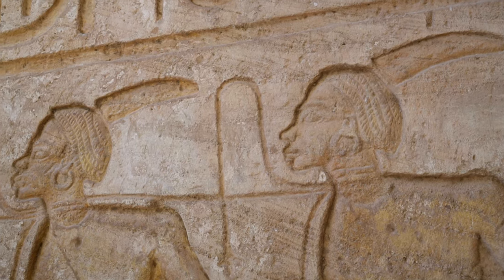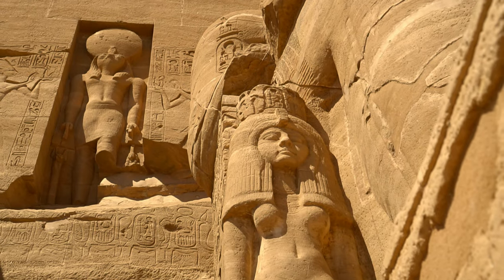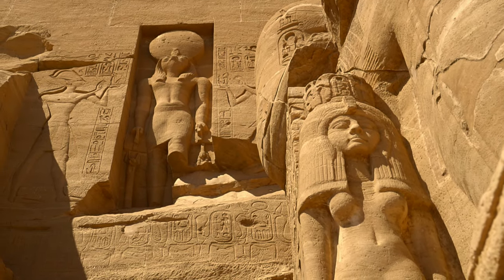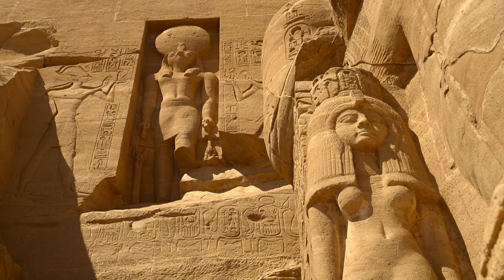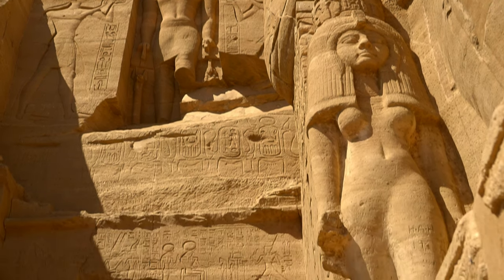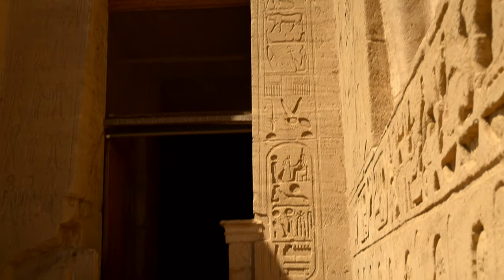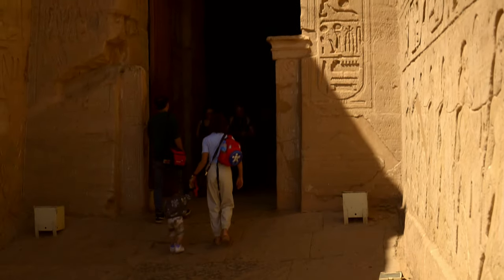Above the entrance in the middle is a niche showing god Ra-Horachti with a sun disk, goddess Maat on the right and the scepter called Usur on the left. It actually serves as a cryptogram for Ramesses II's throne name, Usur-Maat-Re, meaning 'Justice of Re is powerful.'